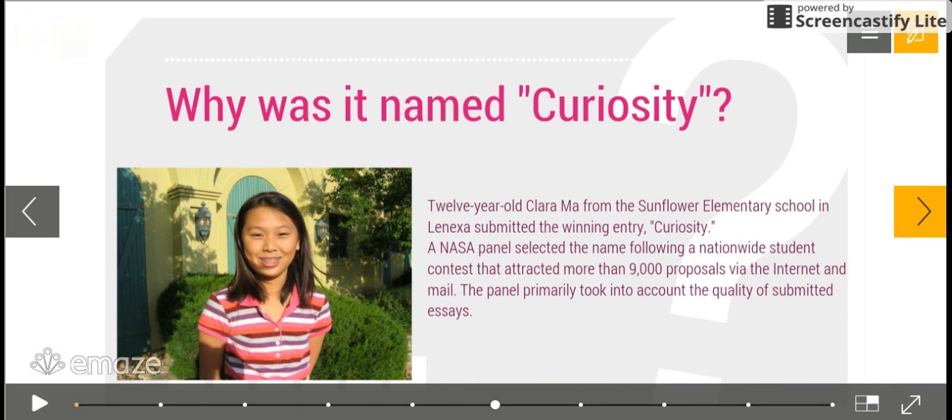Why was it named Curiosity? Back in 2009, they began a naming contest, and 12-year-old Clara Amara from Sunflower Elementary School in Lenexa submitted the winning entry: Curiosity.